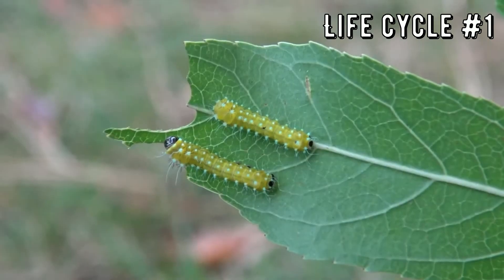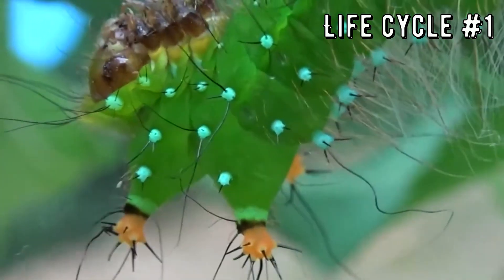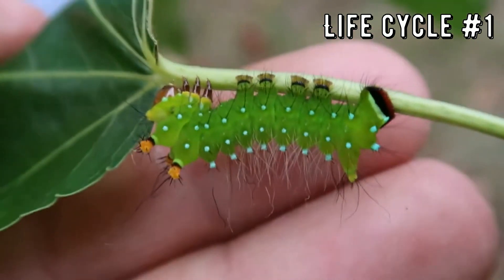Number one! You are never going to guess what these caterpillars will turn into. I mean, if you were really smart and knew this stuff, you wouldn't be watching my channel, right? Exactly!